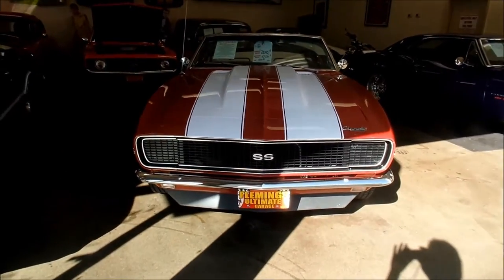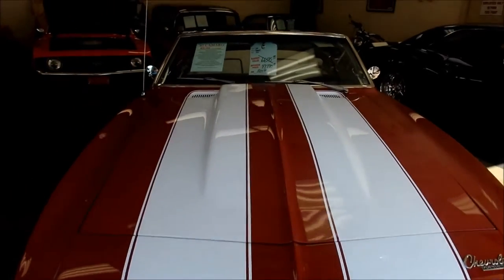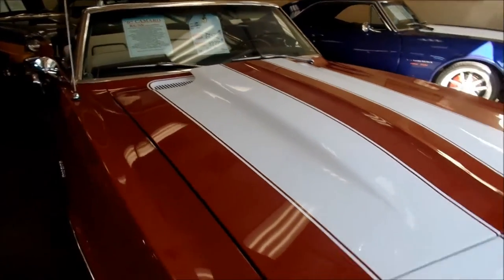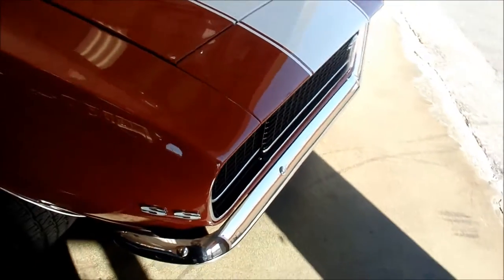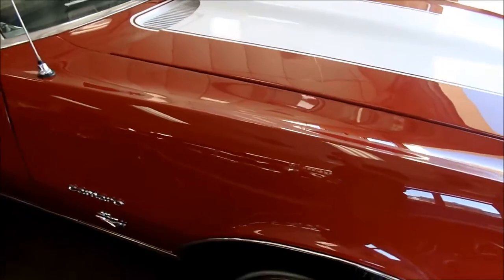The hideaway headlights are manual — you just open them with your finger. Very easy for nighttime driving. Nice chrome. Beautiful paint.